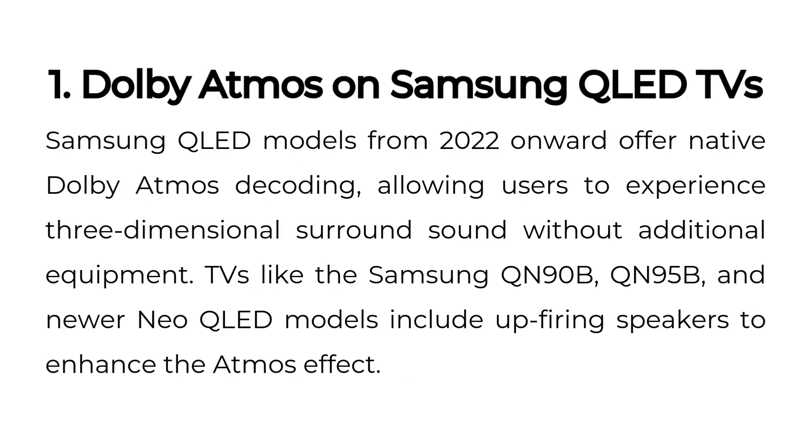First, Dolby Atmos on Samsung QLED TVs. Samsung QLED models from 2022 onward offer native Dolby Atmos decoding, allowing users to experience three-dimensional surround sound without additional equipment. TVs like the Samsung QN90B, QN95B, and newer Neo QLED models include up-firing speakers to enhance the Atmos effect.